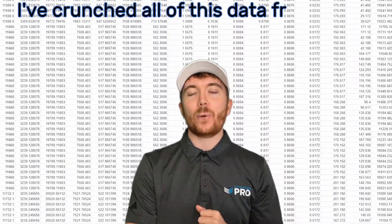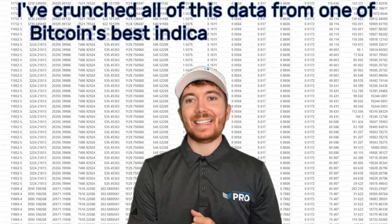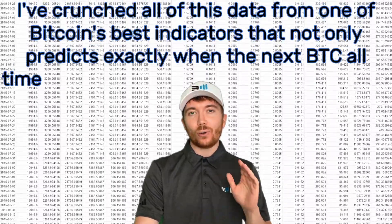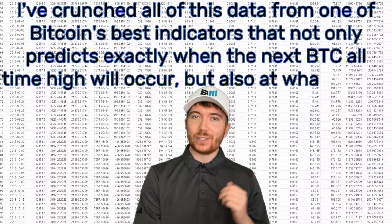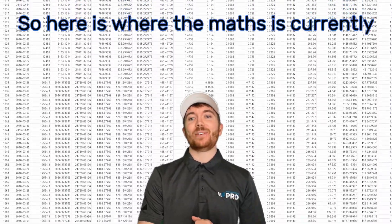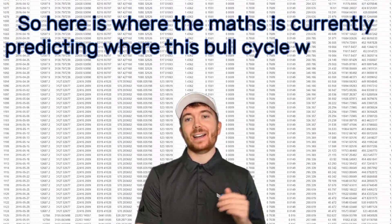I've crunched all of this data from one of Bitcoin's best indicators that not only predicts exactly when the next BTC all-time high will occur, but also at what price. So here is where the maths is currently predicting where this bull cycle will peak.